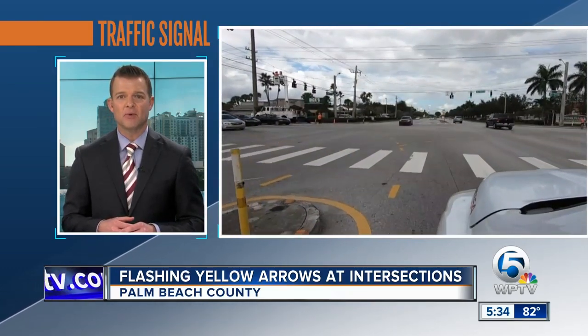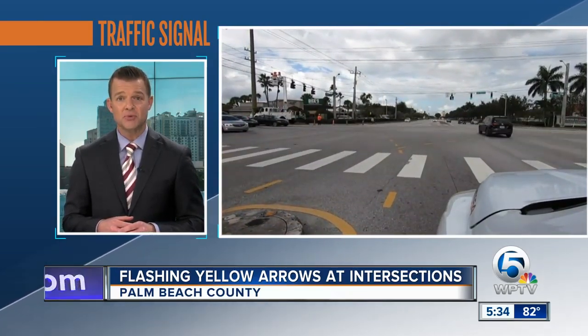WPTV News Channel 5's Matt is live in Boynton Beach tonight, where drivers will see new signals. Here at Old Boynton Road and Congress, it's just one of eight intersections getting these new flashing yellow arrows that are going up over the left turn lanes.